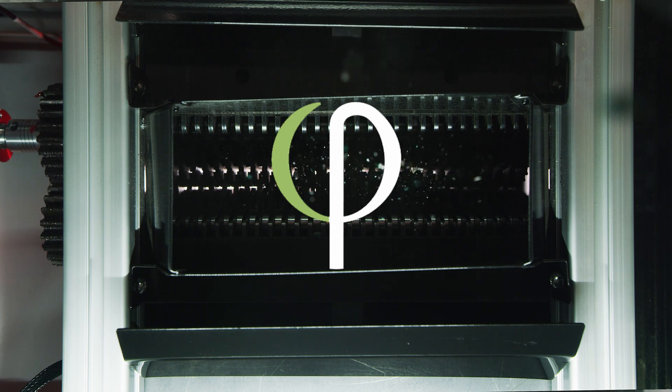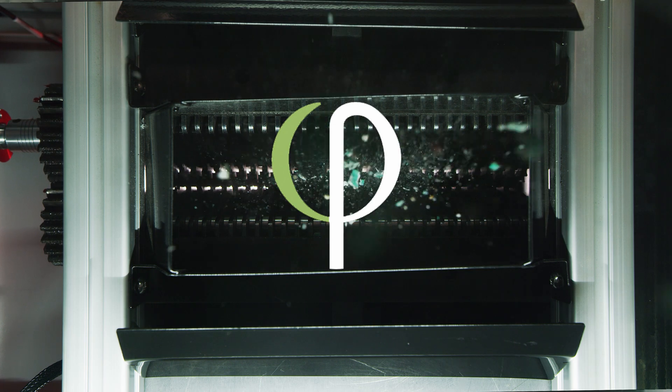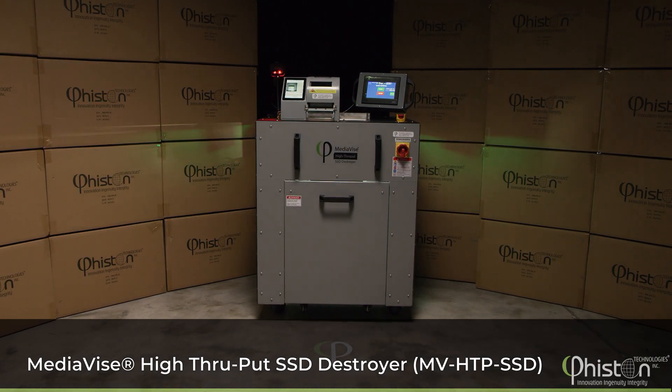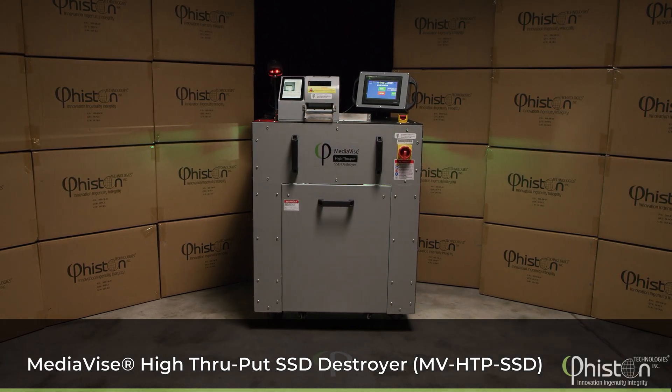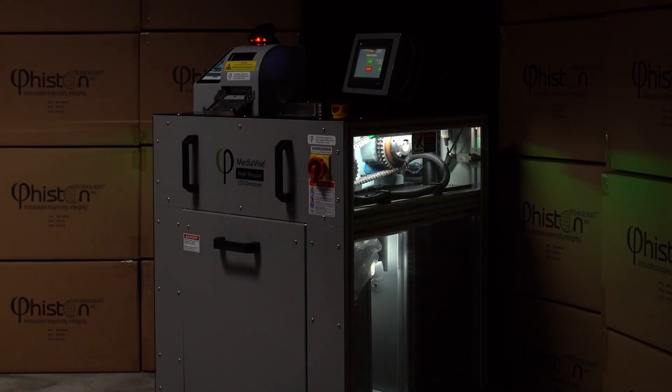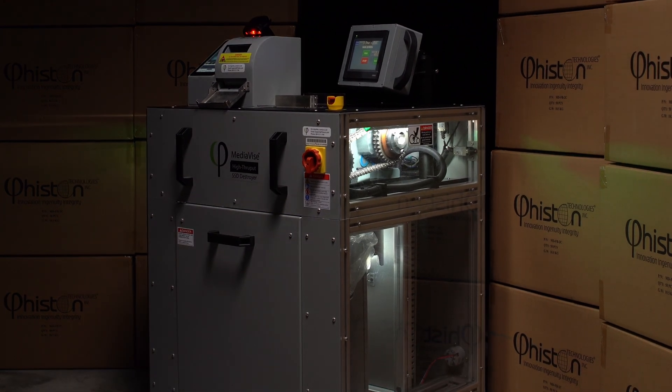Feisten Technologies, the worldwide leader in data destruction solutions, is proud to introduce the Mediavice High-Throughput SSD Destroyer. The MVHTP SSD is the fastest and quietest SSD destroyer on the market today.